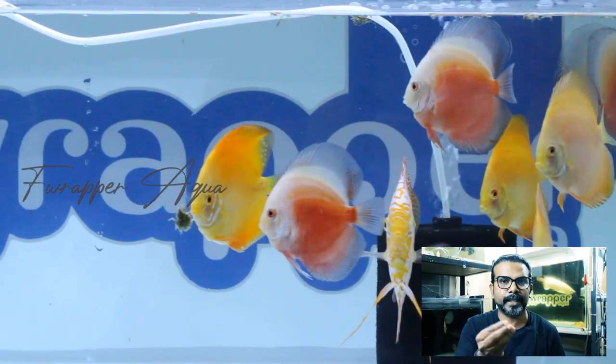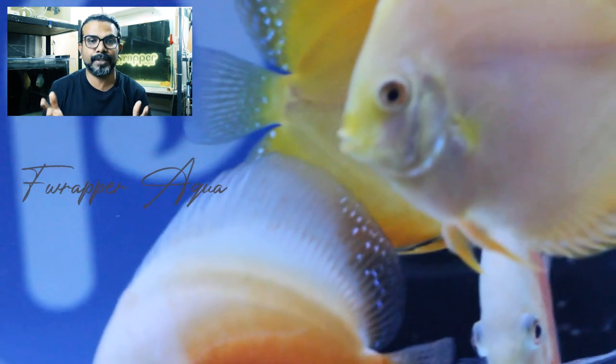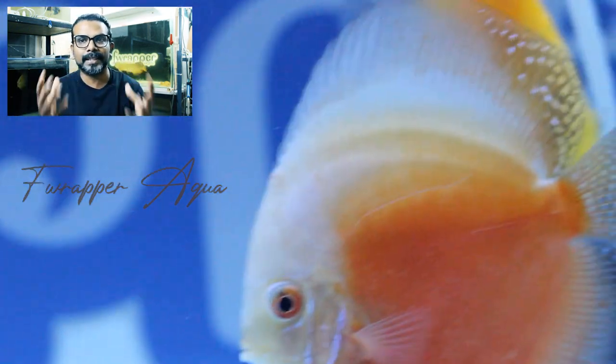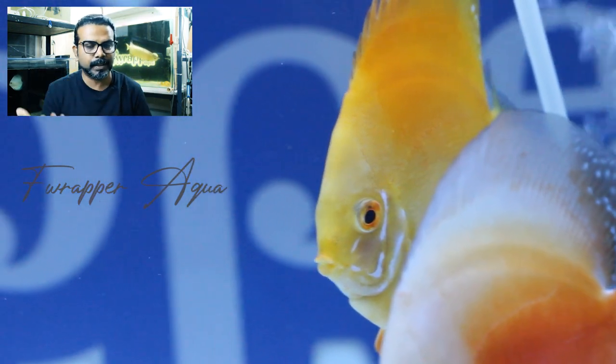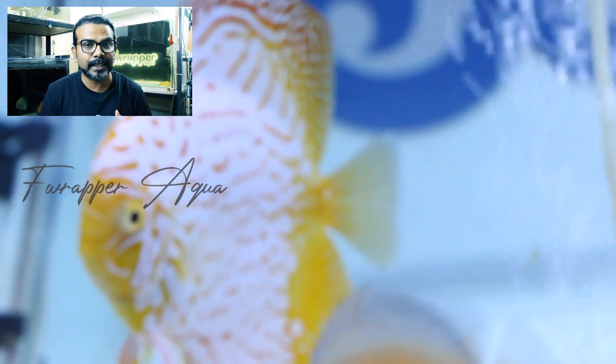If you fed them a pellet and they're not eating, it's very important to understand what the fish has been eating before. If the fish doesn't recognize the pellet as food, it will not eat it. That's why I always tell people: buy fish from a breeder so you know exactly what the fish has been eating until it comes to your house.